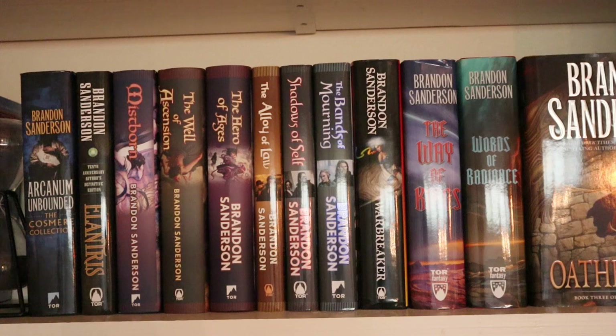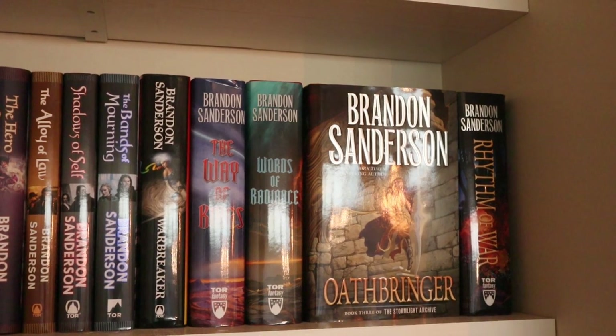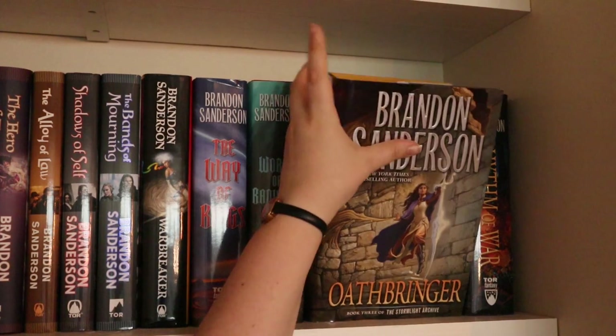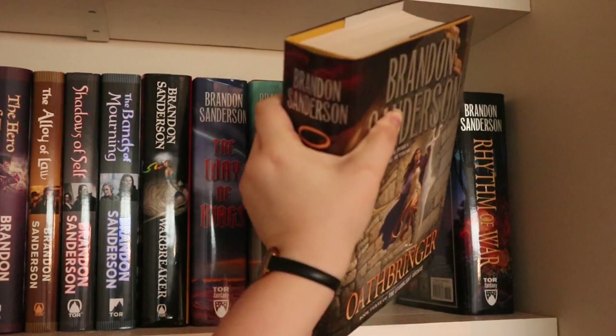Then I have all the books in the Stormlight Archive collection — the first four currently published, with 10 planned in total. I haven't read any of these yet but I want to soon, because I want to be ready when the fifth one comes out, which will be the conclusion of the first arc. I really like these covers — all of them. I like Brandon Sanderson covers in general because there's always an epic scene being portrayed. The Oathbringer cover is actually my favorite, just because of the color scheme.